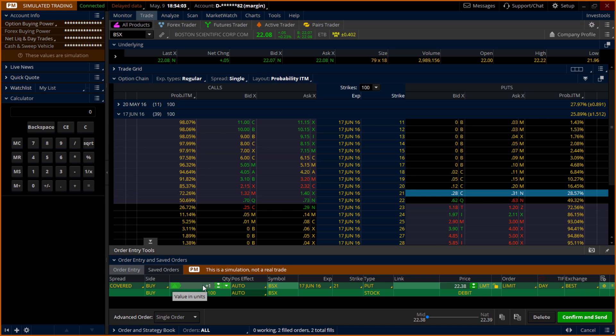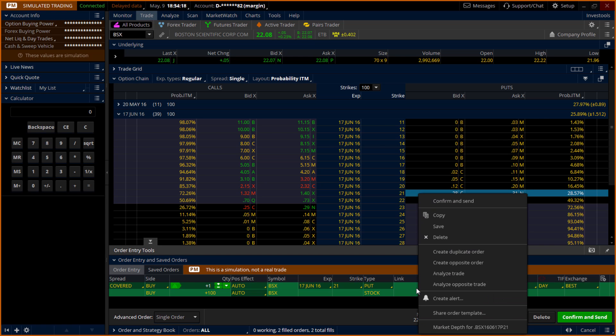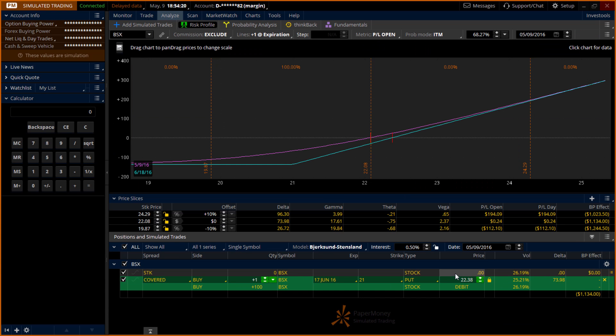Automatically, it's going to be accompanied by one put option contract. So if we increase it to two contracts, it's going to add another 100 shares. But let's stick with 100 shares and see how the picture looks when we analyze the trade.